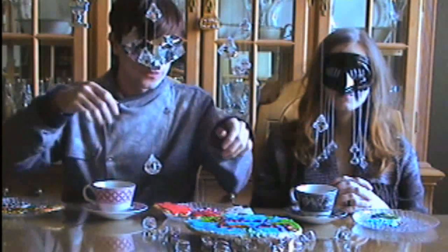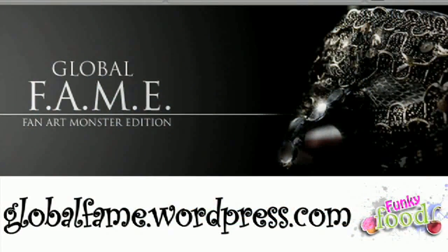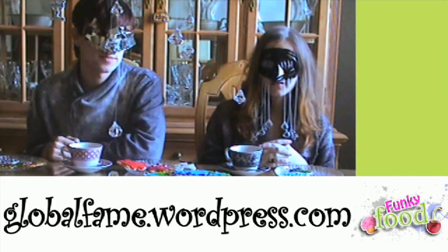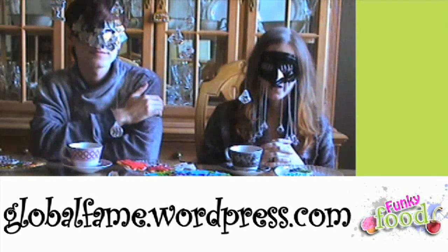Anything you want to ask our viewers? We're actually working on a project called Global FAME — it stands for Fan Art Monster Edition. We saw how inspired people were by the cookies, and we're curious about what other Lady Gaga fans from all over the world can make. All we want you to do is take a picture of you and your creation near a local landmark in your town or city. And it doesn't have to be a cookie. Once we reach the deadline for submissions, we're going to compile all the photos into a book for Lady Gaga.